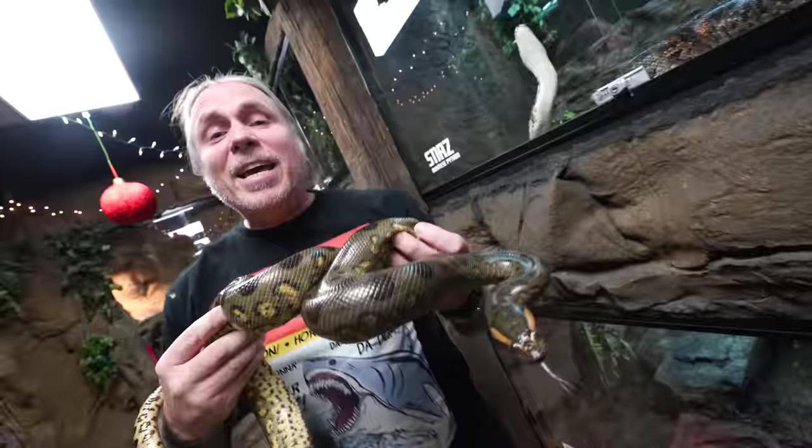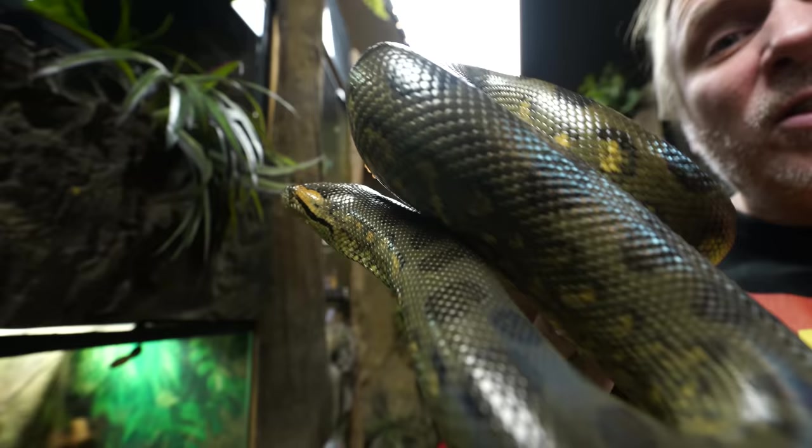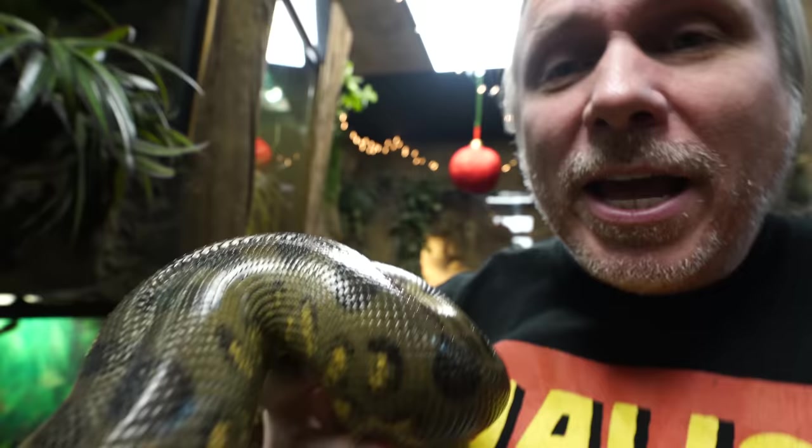The iridescence and shimmer of snakes causes one of the most common misconceptions about all snakes. When a person doesn't know anything about snakes, the first thing they say is that snakes are slimy. Obviously, that's not the case. It's the way that light refracts — the iridescence, the shimmer of snakes — that causes them to look like they're wet and slimy. They're very dry and very leathery feeling. The sliminess actually comes from the iridescence and shimmer.